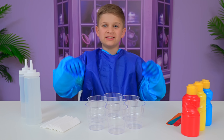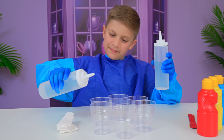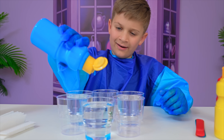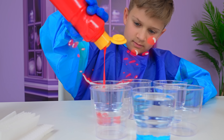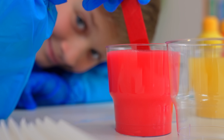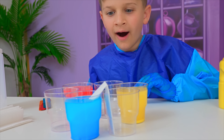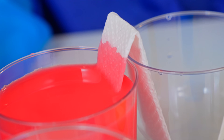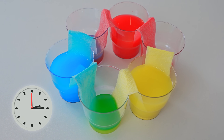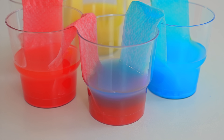This experiment is called Walking Water. First, you pour the water in. You add the colors. Wow! Now we mix. You take the paper and you put it like this. Now we need to wait. Wow! It's like a rainbow. Wow! Cool! Yay!